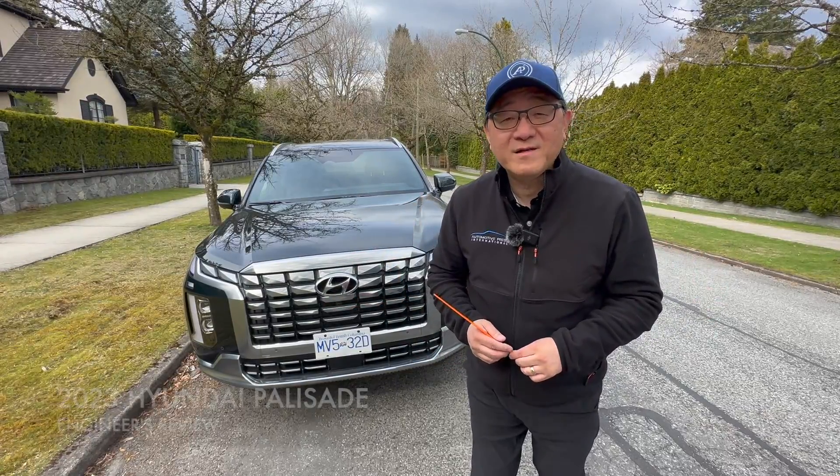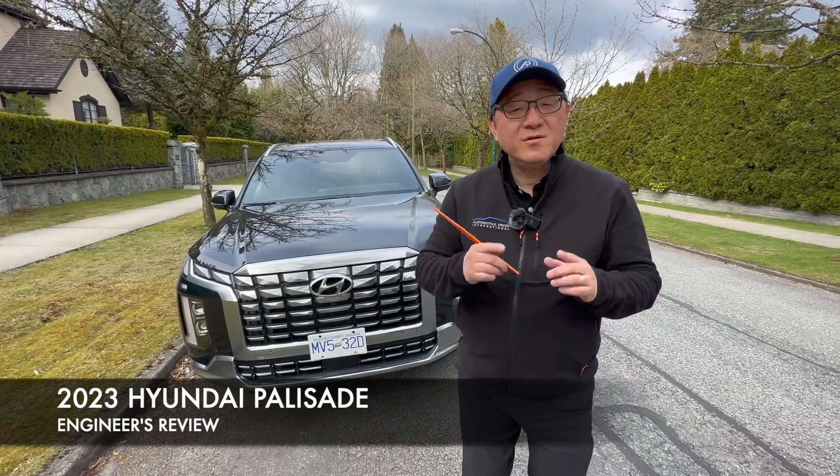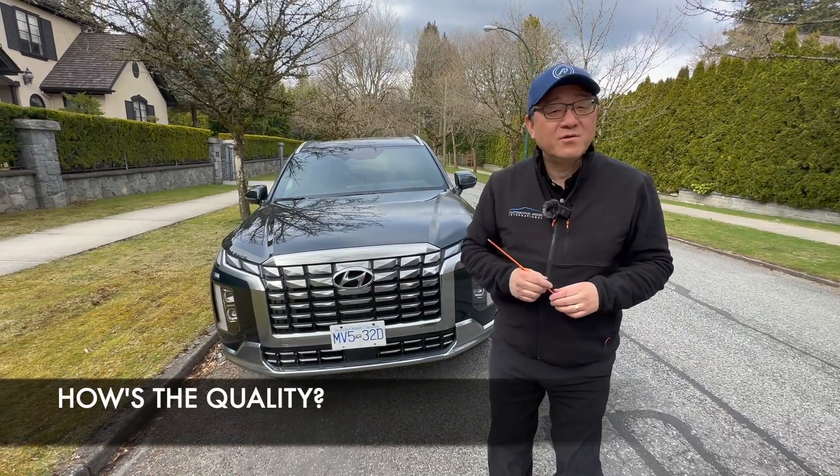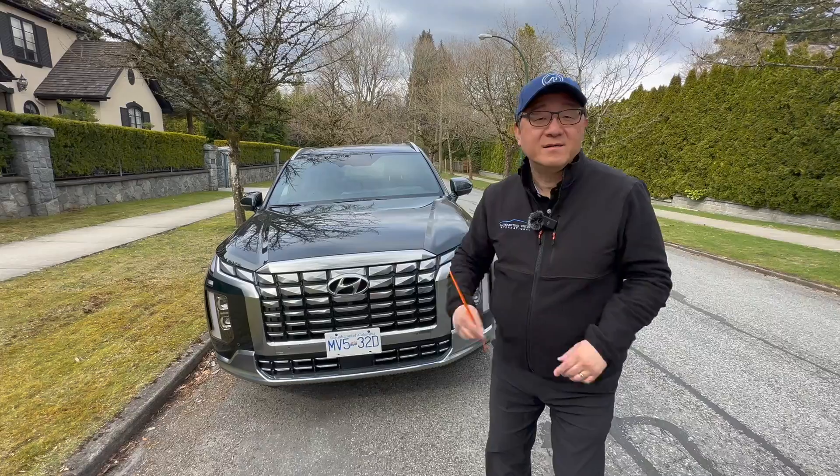Hello everyone, it's David from Automotive Press. I know what you're thinking — how good is the quality of the Hyundai Palisade right here? Well, I'm going to show you by doing my engineer's audit. Let's go.